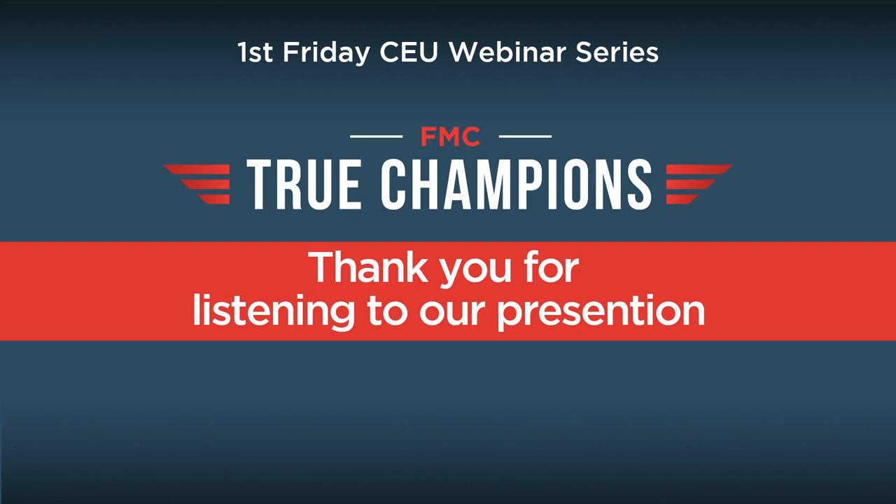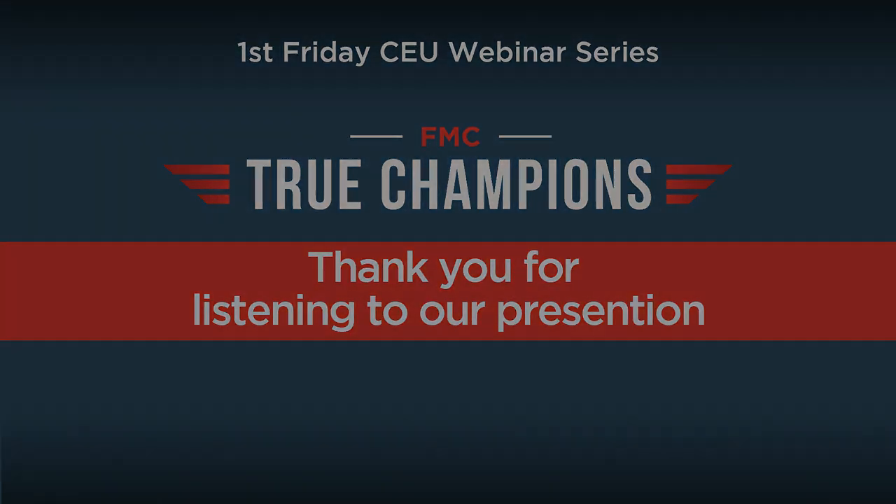Thank you, Lou, for a great presentation on perimeter pest control. We appreciate everyone attending today's February installment of FMC First Friday. Hope everyone has a great weekend. Thank you, take care.